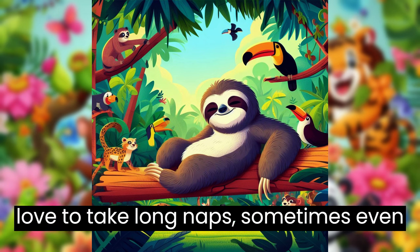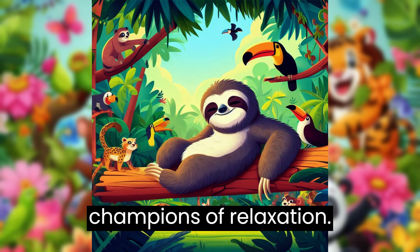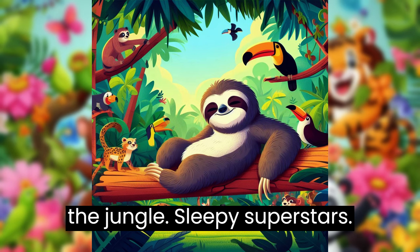Sloths love to take long naps, sometimes even upside down. They're the jungle's champions of relaxation. Now you know a little bit about sloths, the jungle's sleepy superstars.